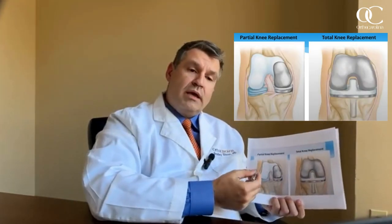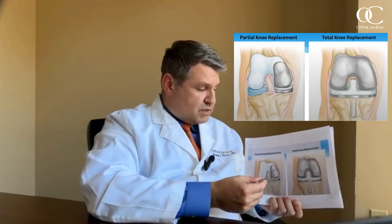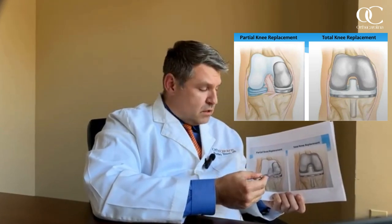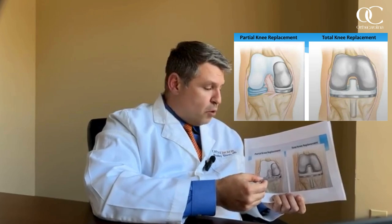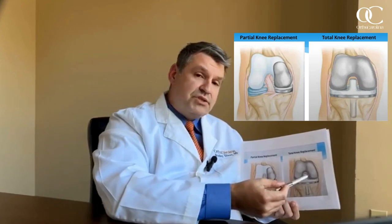However, if there is significant knee arthritis and the cartilage surface has been worn away, joint replacement may be a more appropriate surgical treatment. This can come in the form of a partial knee replacement or a total knee replacement, dictated by the size and location of cartilage loss. The knee has three compartments — the inside, the outside, and the kneecap. If arthritis is isolated to one compartment, a partial knee replacement may be suitable, offering a lesser surgery and quicker recovery. If arthritis is diffusely throughout multiple compartments, a total knee replacement is likely more appropriate.